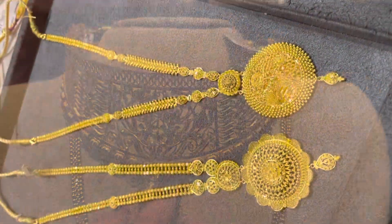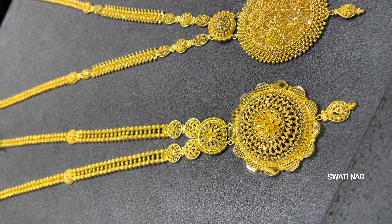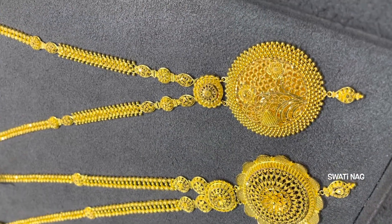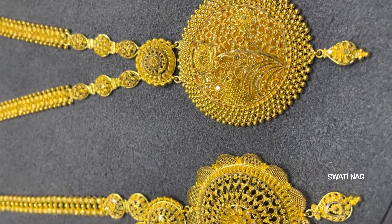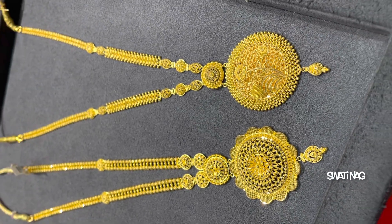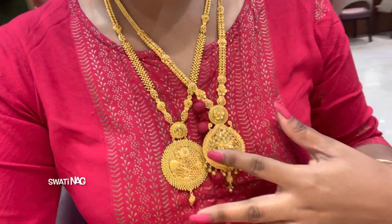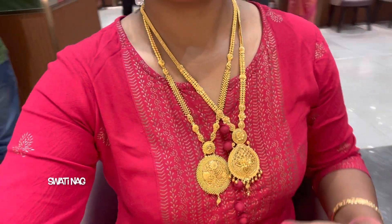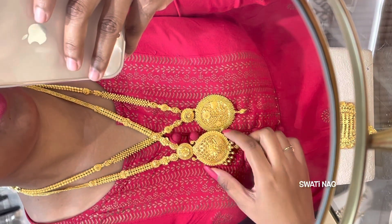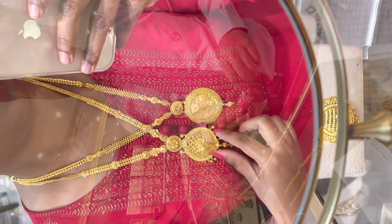Next you have two long necklaces. I have shared details about one — it's 39 grams. The second one I will share later. This one was very gorgeous and lightweight. You can see the comparison of both of them. The first one is 45 grams with a round pattern locket, and this one is 39 grams, so the weight difference between both of them is about 8 grams.